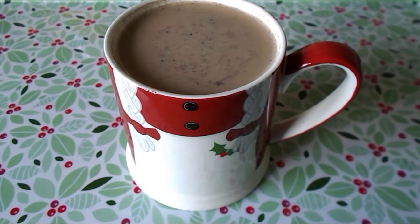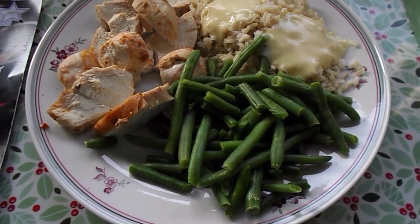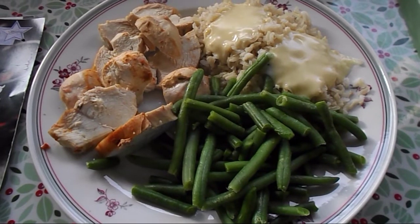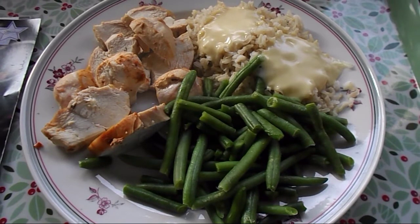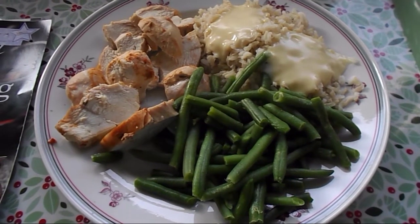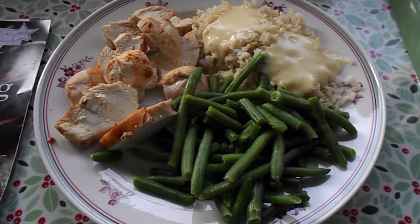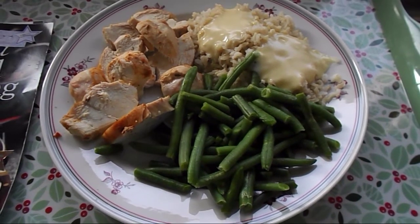It's half past twelve and I'm going to have my lunch. I'm having chicken, which is a protein-rich food, rice which is a free food, then on top of the rice I've got 30 grams of gouda melted, which is my healthy extra A choice, and then green beans which are speed food.